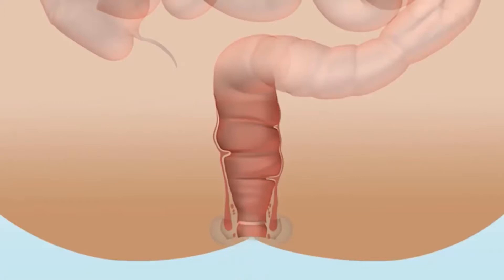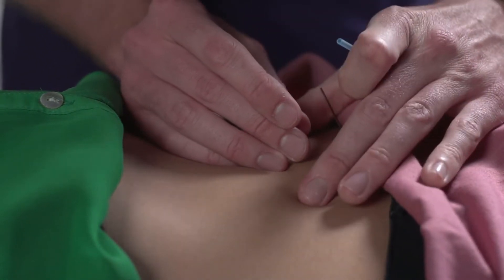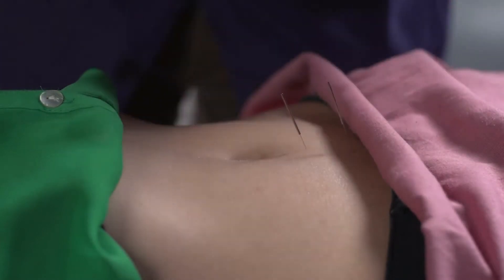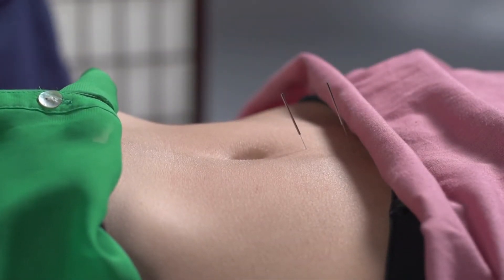Though most people only develop minor adhesions after any type of bowel surgery that poses no risk, sometimes the joining is significant and causes partial to total bowel blockage. When this occurs, additional surgery or treatment could be necessary to remove the adhesions or repair blockages.